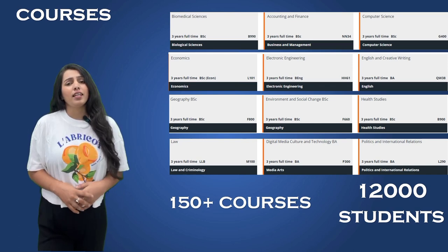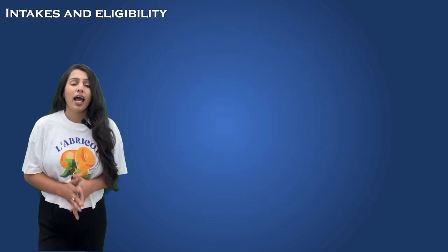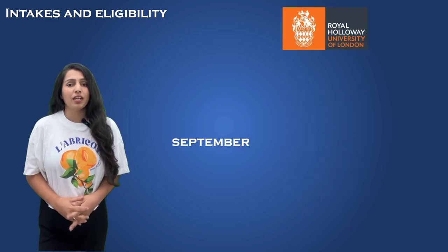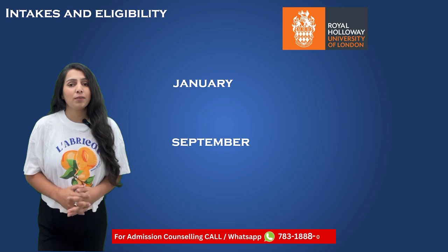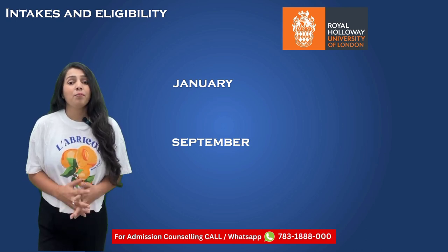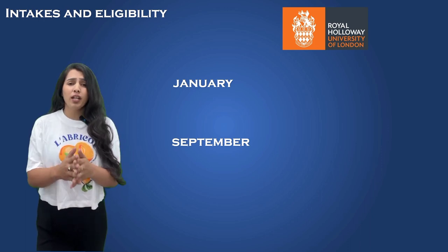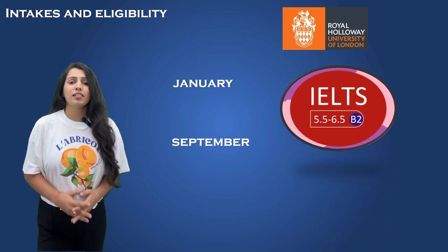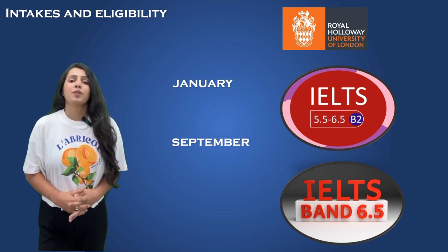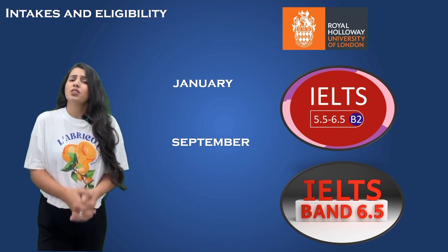If you are considering applying to Royal Holloway, it's essential to understand their intake schedule and eligibility criteria. The university typically offers two intakes each year, in September and January, providing flexibility for students to choose the timing that suits them best. Admission requirements may vary depending on your chosen course. Aside from having good English skills — usually IELTS with a minimum 6.0 band for undergrad and 6.5 band for postgrad — it's essential to excel in your studies and have a strong CV.